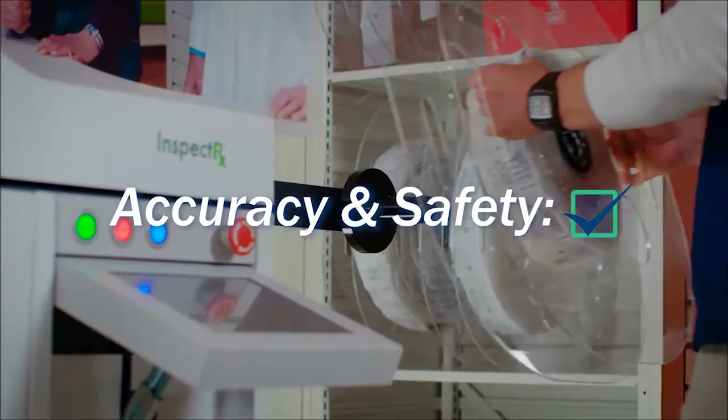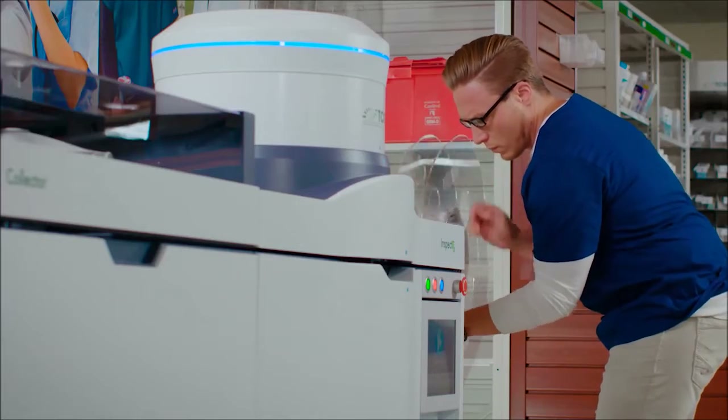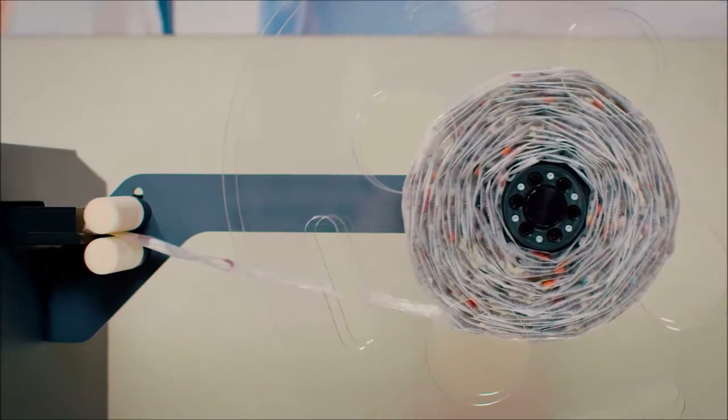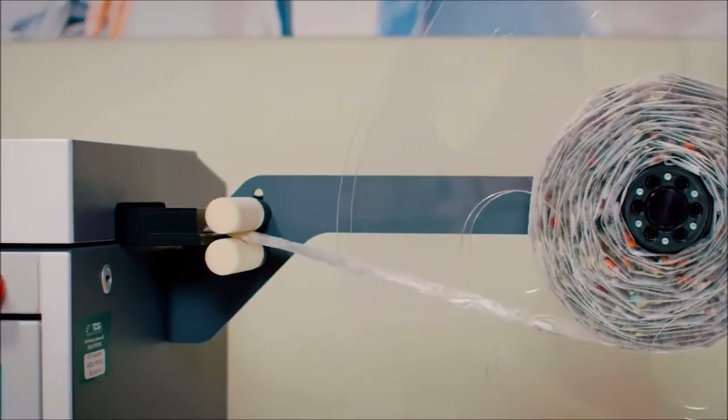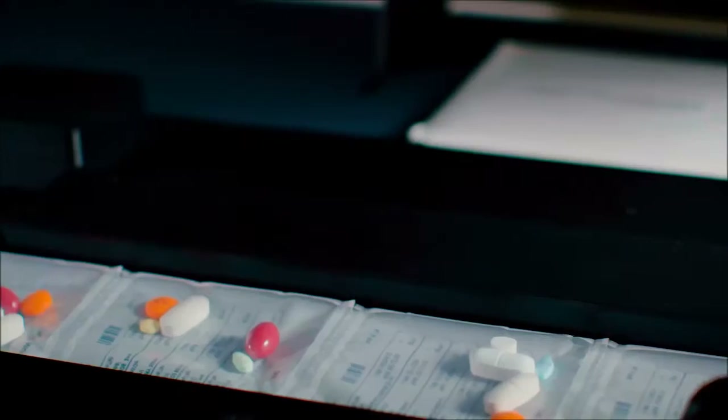Once the AdherePaks are filled, Parkview's quality assurance process begins by running each package through the TCGRX InspectRX. This cutting-edge device captures an image of each package and its contents to ensure the correct medications and quantities.